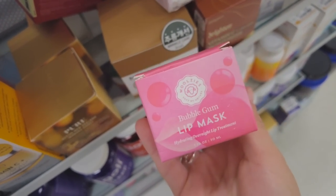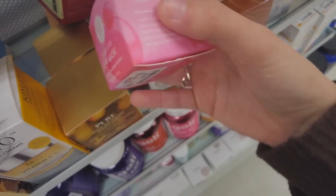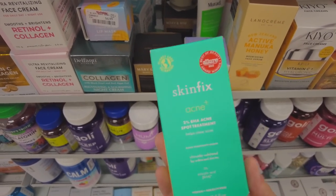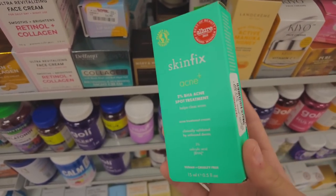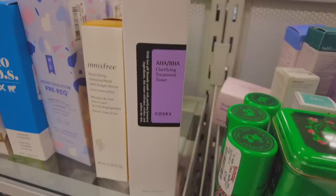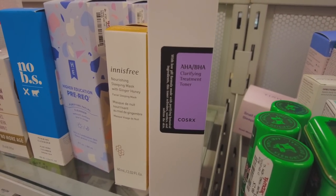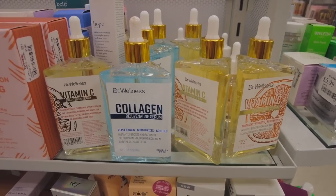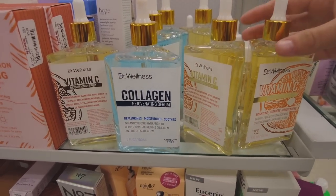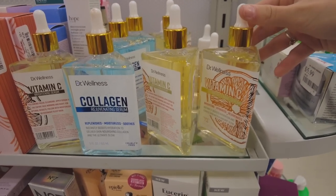They have a bubble gum lip mask — I don't think that will be that good — but they also have Skin Fix here, and I'm contemplating getting this acne spot treatment. I kind of want to try this one out. They also have more CosRx here; I had no idea they had a toner, and they have a lot of serums too. I have not seen a serum in this big of a bottle before.